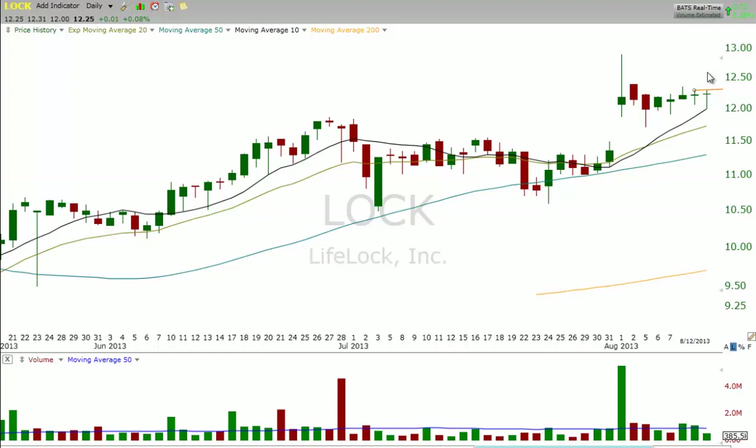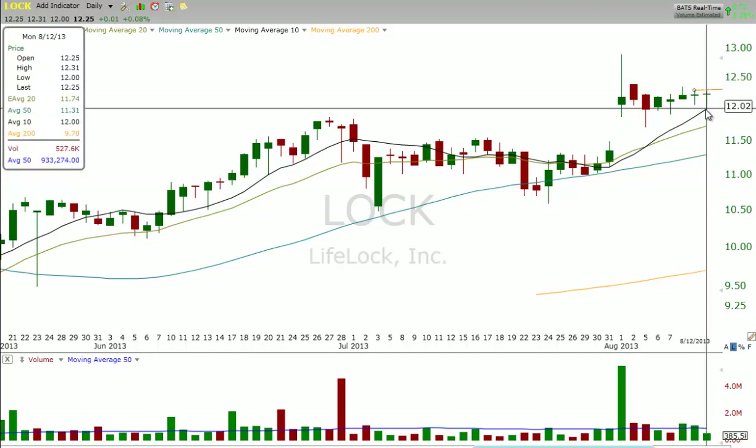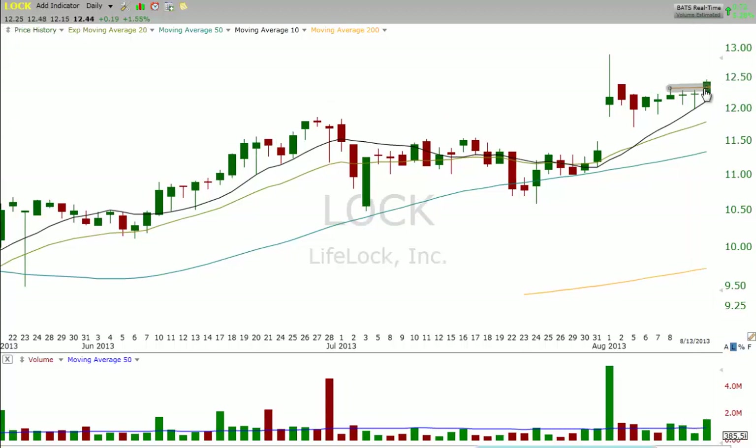On the night of 8-12, when we released our newsletter to our clients, LOCK was listed as a buy entry above the high of 8-12. So there's our buy entry.